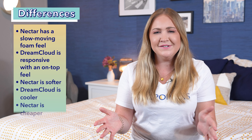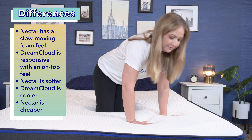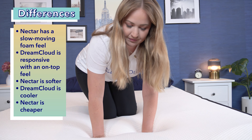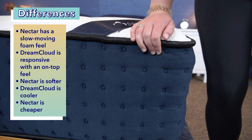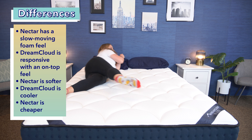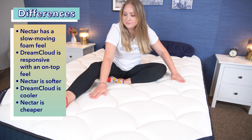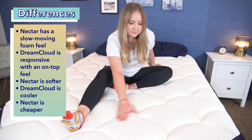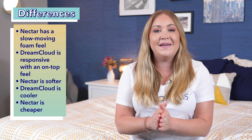Now to the differences. They have a totally different feel and are built very differently. The all-foam Nectar has a doughy, slower-moving foam feel — you're going to feel it form around you like a nice little hug — while the DreamCloud has more of a cushiony, on-top-of-the-bed feeling. It's a luxury hybrid, so it's a combination of foams on top and coils on bottom, making it more responsive than the Nectar. The Nectar also has a softer feel than the DreamCloud. Although they both have cooling components inside, I think the DreamCloud is going to sleep cooler thanks to its hybrid construction. And the Nectar is a bit less expensive.